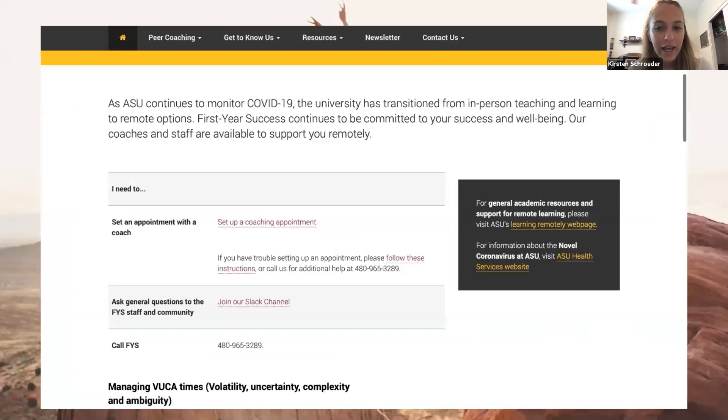Specifically for undergraduate students, the First Year Success Center is a great resource. I had to make an appointment last year as part of a class requirement, but then I just kept making appointments because they're older students hired to help you set goals, talk through any worries about school and adjusting, and make you aware of events on campus. The number is on the slide, but I'd recommend visiting their website for more information.